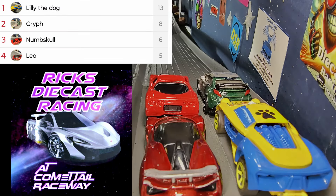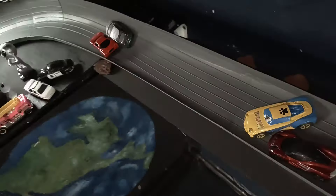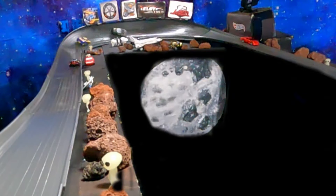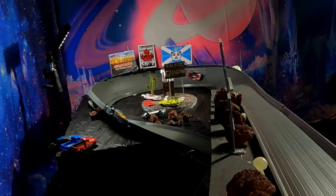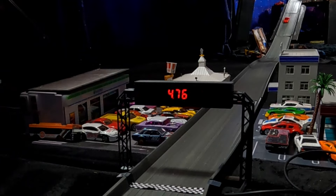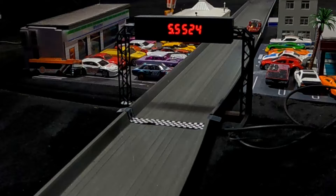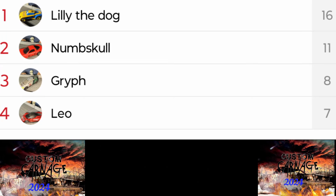Lily the Dog will be moving on to the finale. It is Griff, Numskull, and Leo battling it out. Right off the bat you've got Lily the Dog putting a block on Leo — that's going to really hurt his possibilities. Coming to the end it is Numskull way out front. Into that slingshot — oh no, bad timing, Griff just rolled it over yet again, back-to-back races. It will be Numskull, Lily the Dog, then Leo.